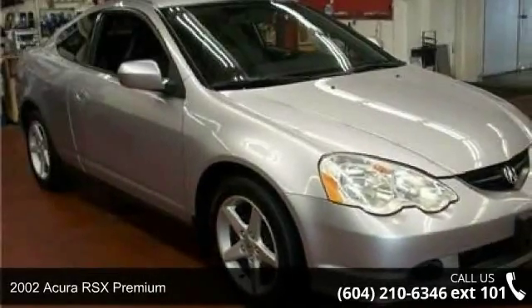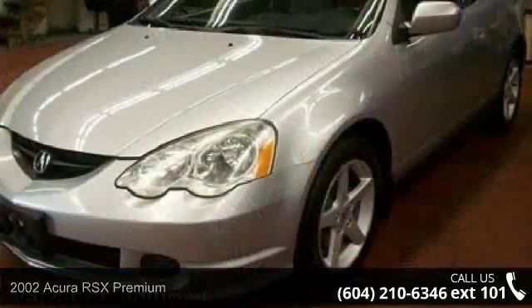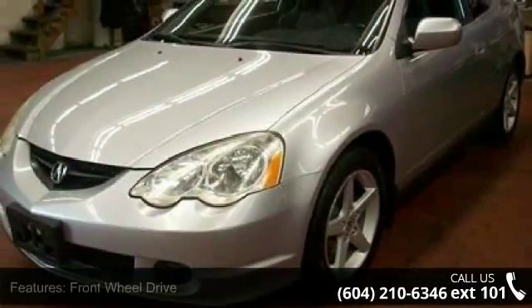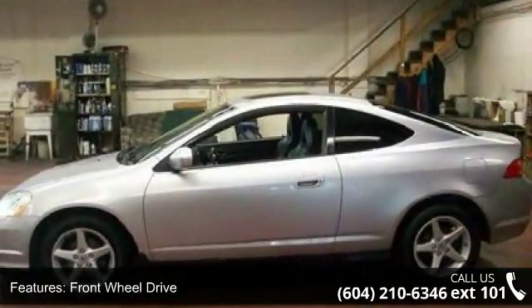Check out this 2002 Acura RSX Premium. If you are looking for a first class ride, you have found it. This vehicle comes with a reliable 4-cylinder engine connected to a smooth shifting automatic transmission.